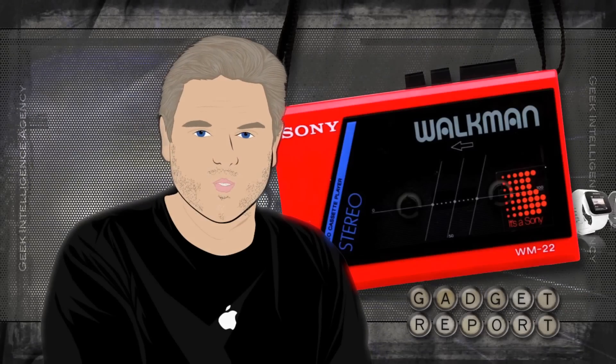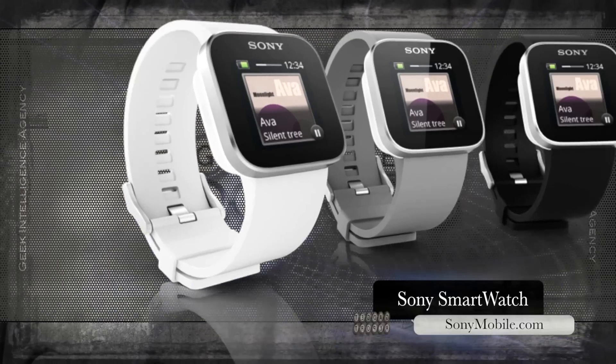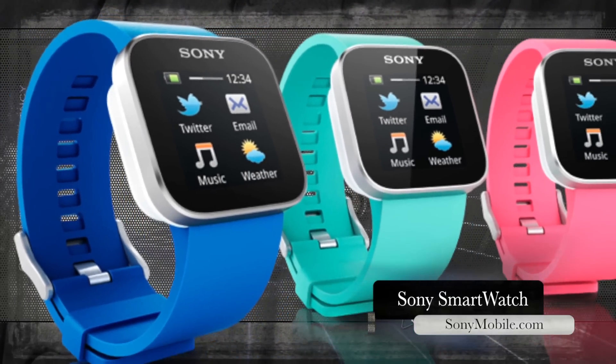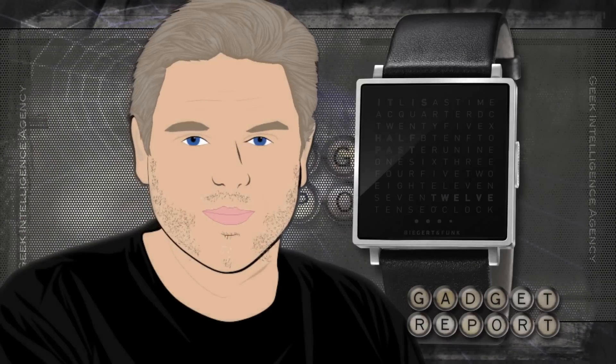Once cool companies working really hard to be cool again are bringing smartwatches to market too. That's exactly what Sony calls its watch — the Sony Smartwatch. It has a 1.3-inch OLED touchscreen, Bluetooth 3.0, and four days of battery life. The Sony Smartwatch does mostly the same things as the Pebble, but it's more expensive and only works with Android.